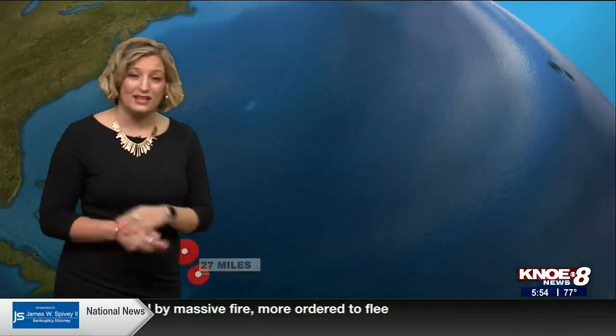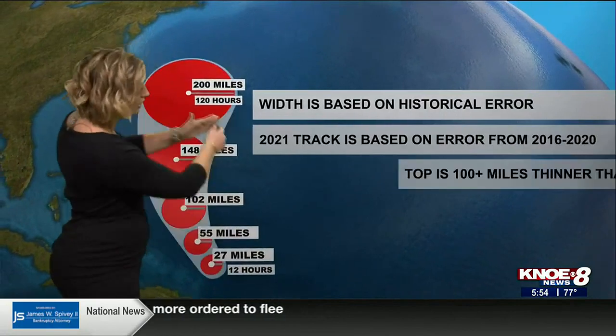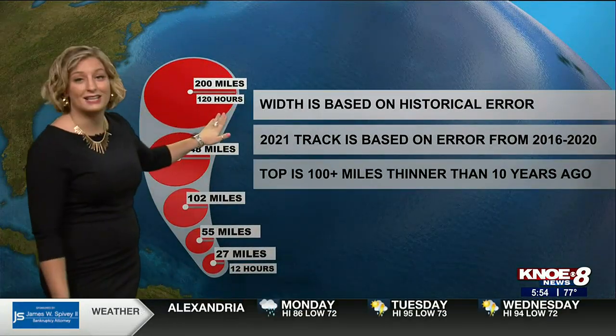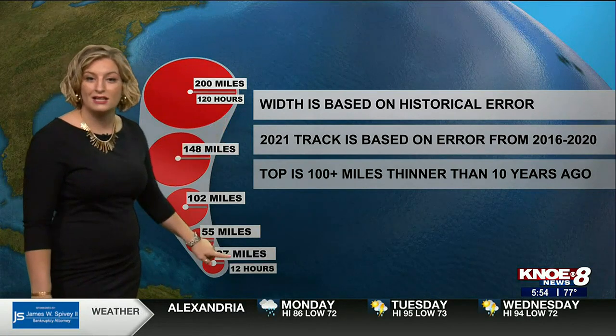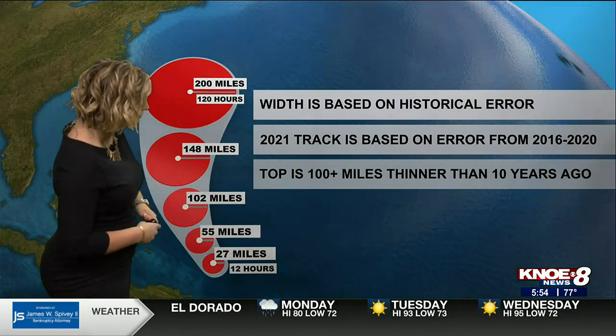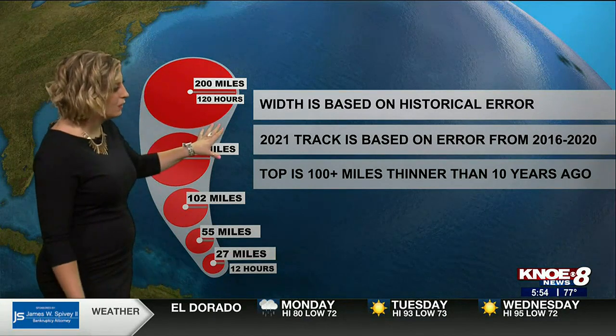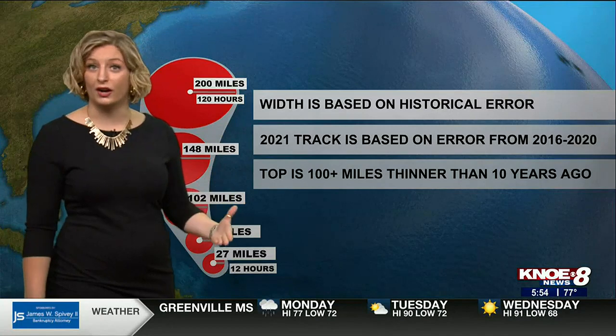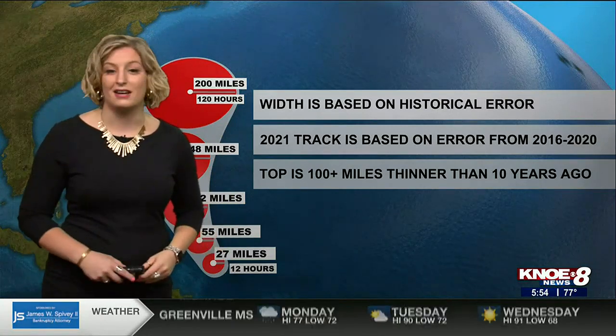Five days out is the farthest you're going to see, and that's also why our cone is the widest at the top — because that gives us the most wiggle room of where exactly the eye will be tracking. Once we get to 12 hours out, it's much smaller, much thinner — only 27 miles across. How wide the cone is at each point in its forecast is based on our historical error, or how well our forecasts have done in the past.